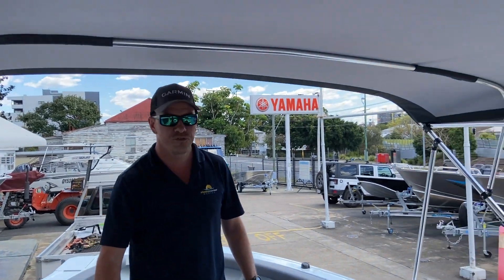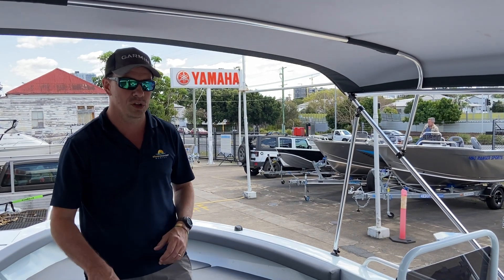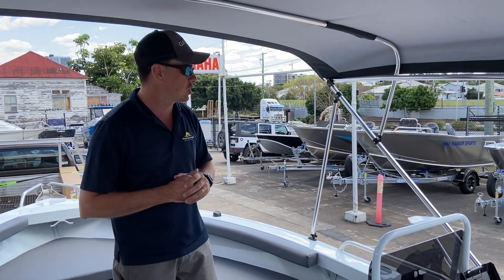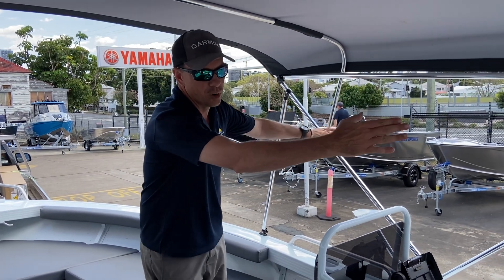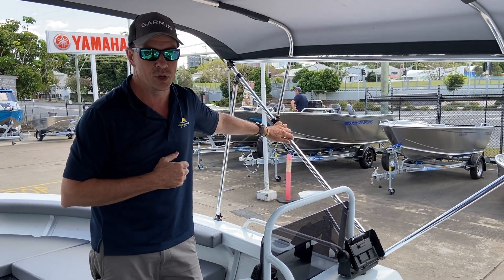This boat is fitted with a raised canvas marine bimini top, locally made here in Brisbane. We've been supporting Ray and his business for over a decade — he makes excellent quality bimini tops, all made with 3mil bimini bows. We've got the forward bar which means we can remove any interruption of rear straps at the back of the boat, opening up the back for fishing purposes.